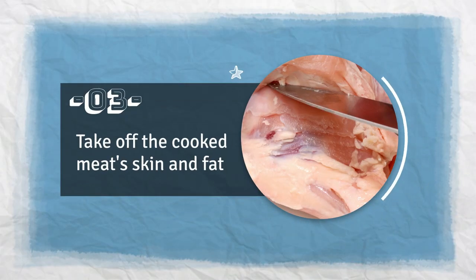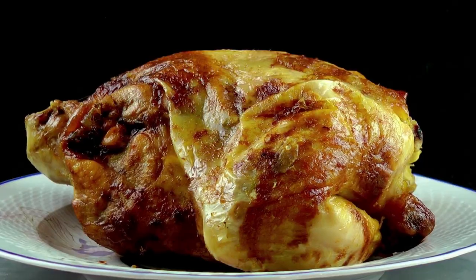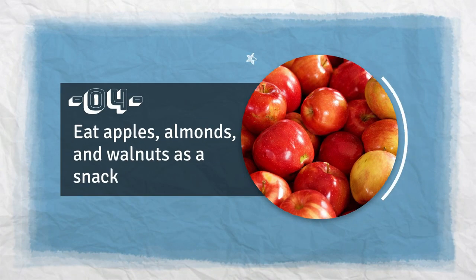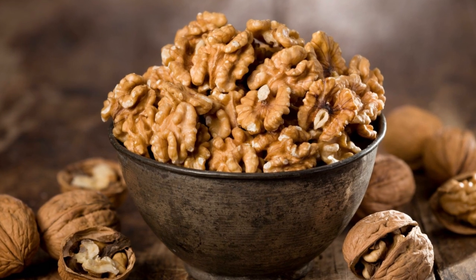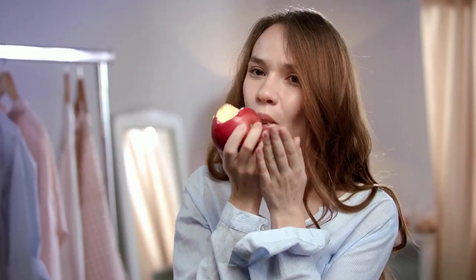Tip 3: Take off the skin and fat from cooked meat. Your cholesterol can be raised by skin and fat from cooked meats, so it's best to remove them when you can. Tip 4: Eat apples, almonds, and walnuts as a snack. Apples, almonds, and walnuts all work to lower cholesterol, so if you eat them as snacks every day, your cholesterol will go down. Tip 5: Eat foods with low saturated fats. Your cholesterol levels will improve a lot if you cut down on saturated fat. Try to eat mostly foods with less than two grams of saturated fat per 100 grams.